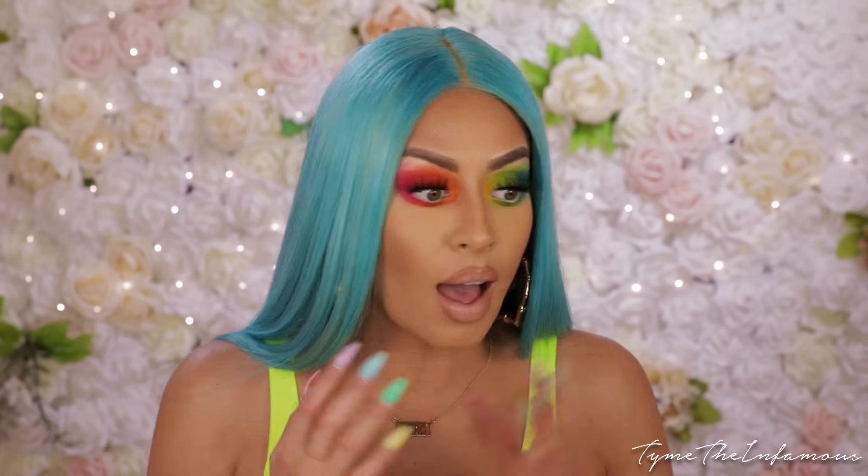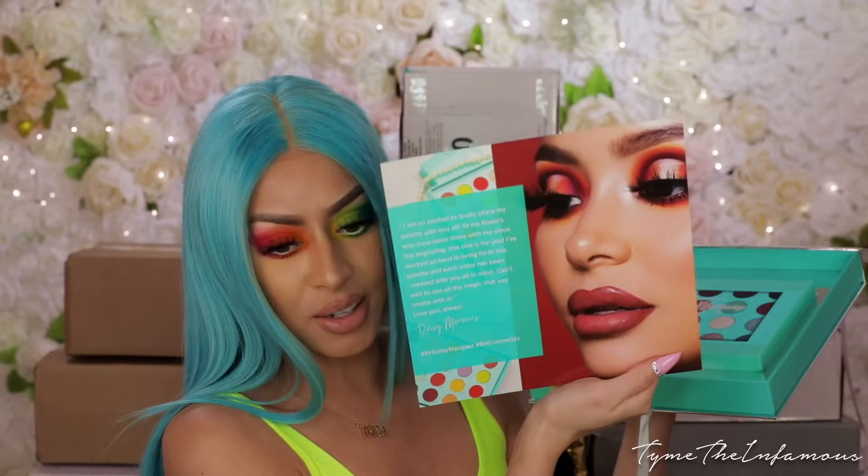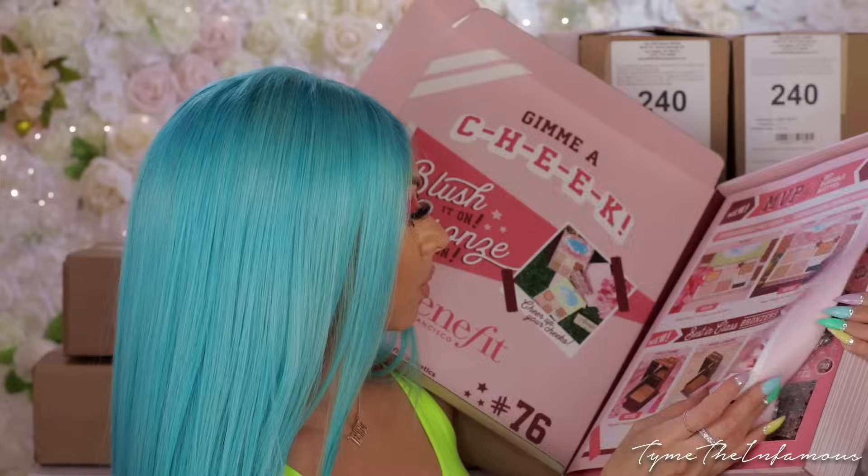That is it, you guys! I know this video is going to be super long. I'm about to record my PO Box unboxing - I have a lot of cool new makeup that I am dying to open, so be looking out for it. Until next time, I will see you later.